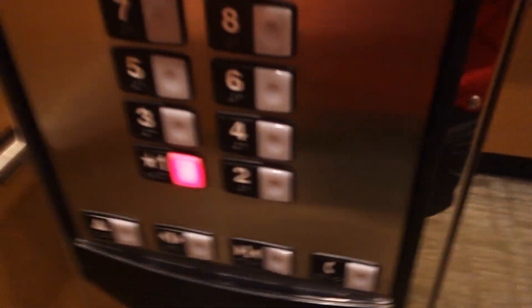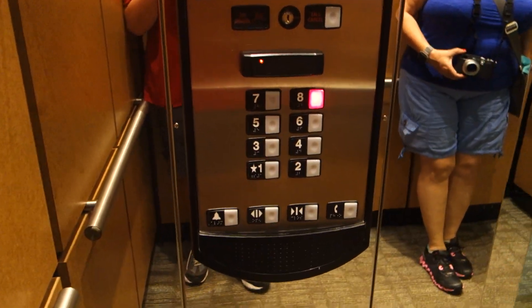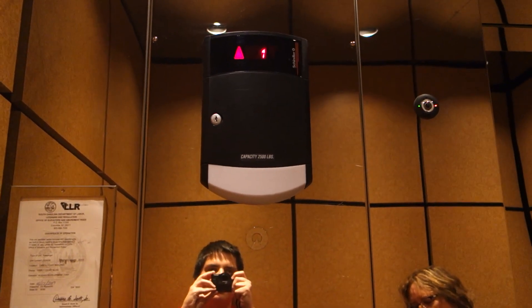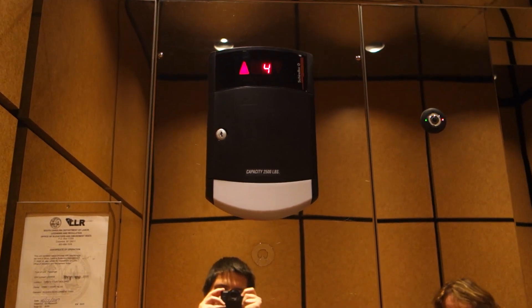So we're gonna go to one. MRL. Let's go up to eight. It's got a larger panel on it. MRL traction — machine roomless.